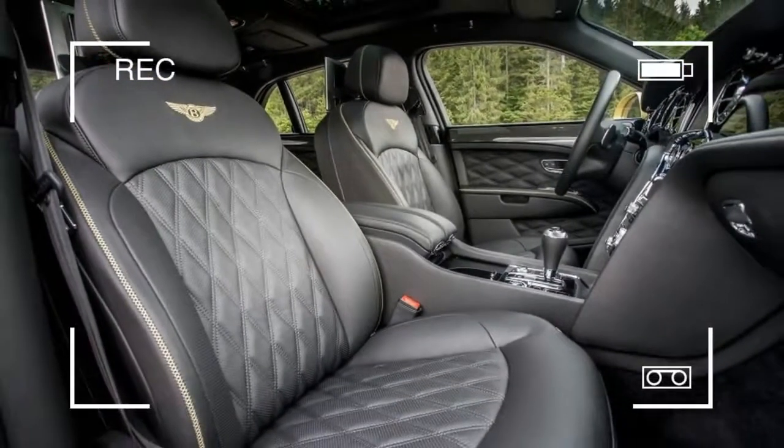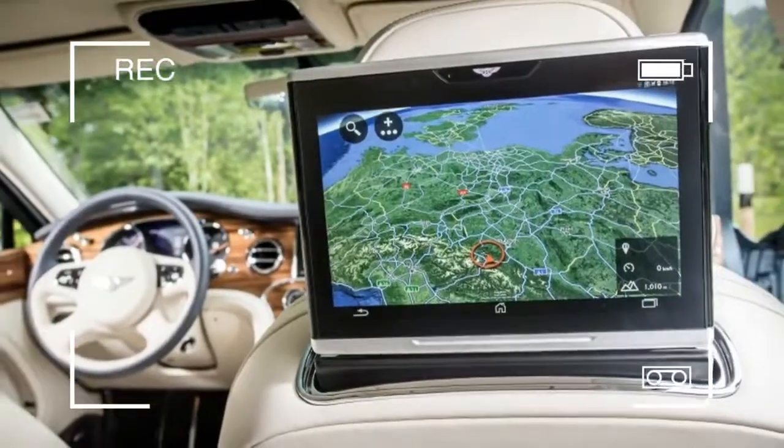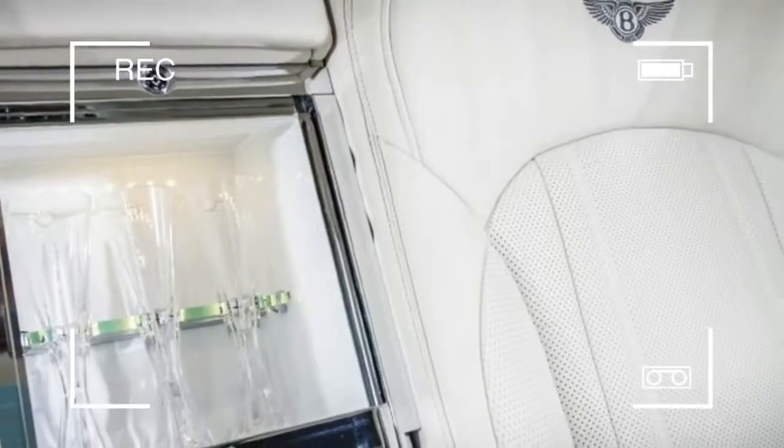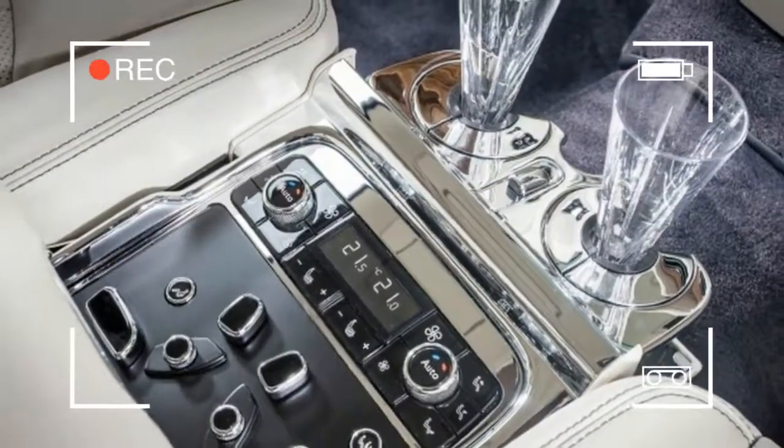Still, the Speed is so much more enjoyable to drive than the other Mulsannes, without imposing any significant ride-quality penalty, that anyone who plans to sit in the driver's seat ought to shell out the extra dosh for it.